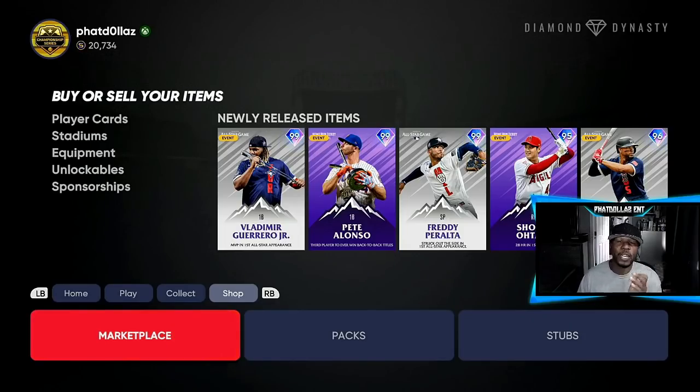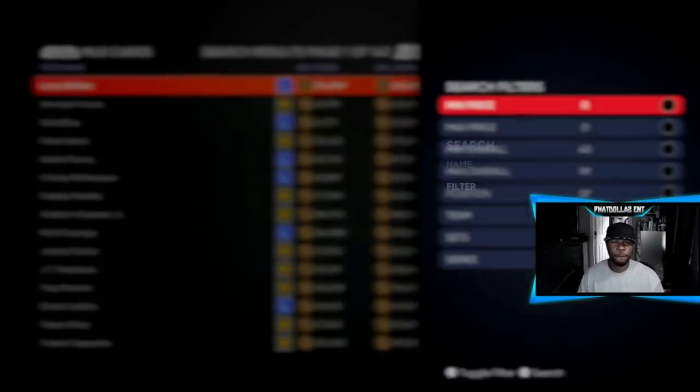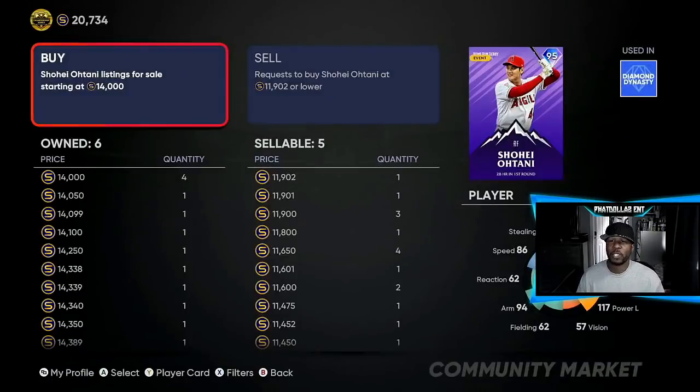I'm going to start off with only 20,000 stubs just to show you how easy and effective this is. We're going to go right here to filters — because you need a lot of these cards, we're going to go to 95 overall and then Home Run Derby. You need a lot of these for the collections. We only got 20,000, so we can only do it one at a time. The more stubs you have, the better for you.